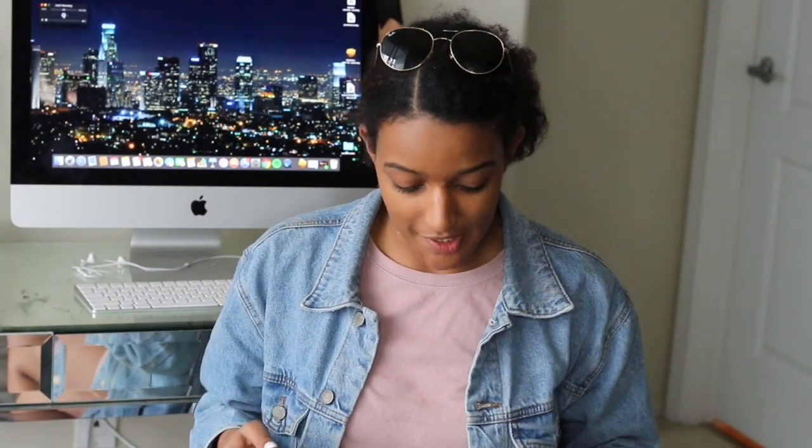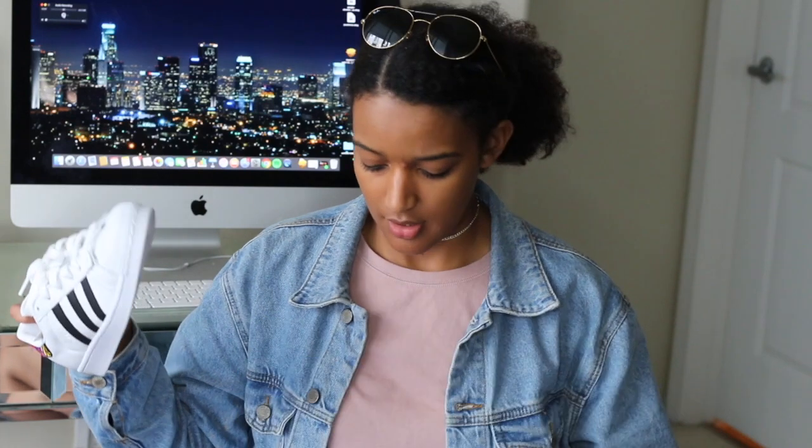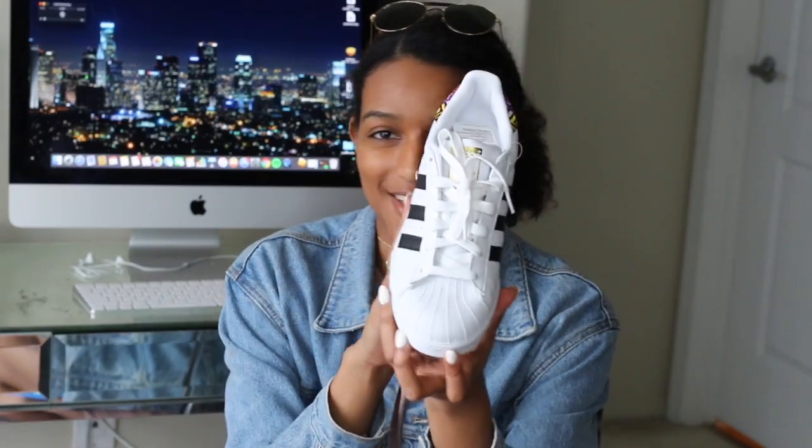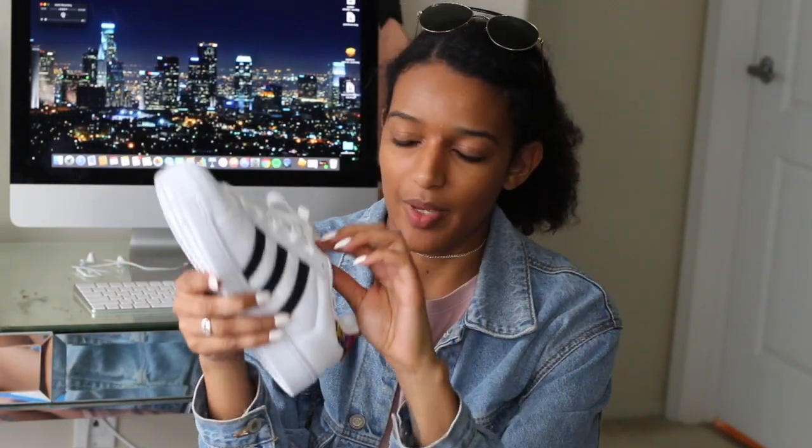For my Adidas shoes, these ones I got maybe a week or two ago when I went to the Adidas store in Venice. They look like the original classic Adidas, and then on the back they have this really cute pattern — when I saw them in store I was like, I absolutely have to get those. The reason I don't have my other Adidas anymore is they were just way too big on me. I ended up getting a full size smaller than normal. I love these as a good replacement — they're going to match quite a few things with all the different colors on the back.